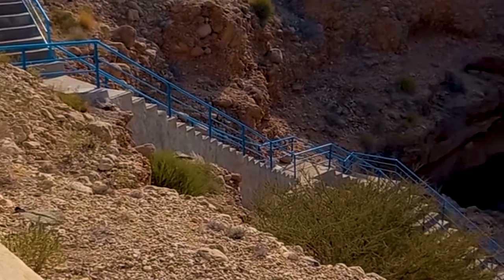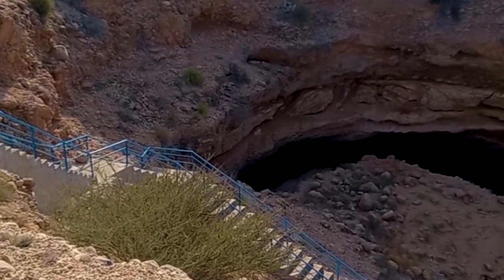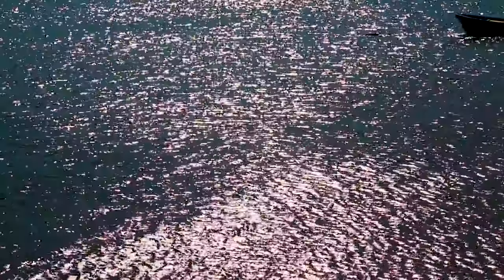Nature's wonders abound in Oman, and the Bimmah Sinkhole is a true gem. A limestone crater filled with emerald green water, it's a perfect spot for a refreshing swim surrounded by the beauty of the Omani landscape.